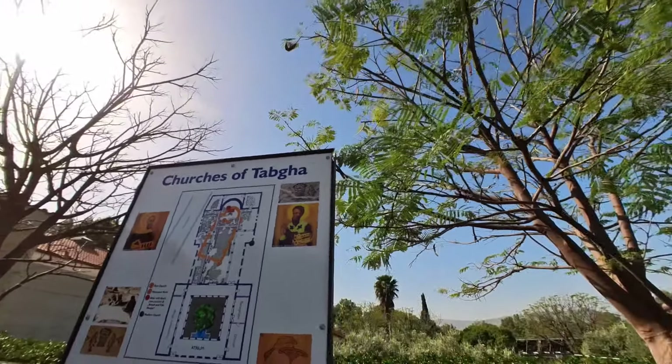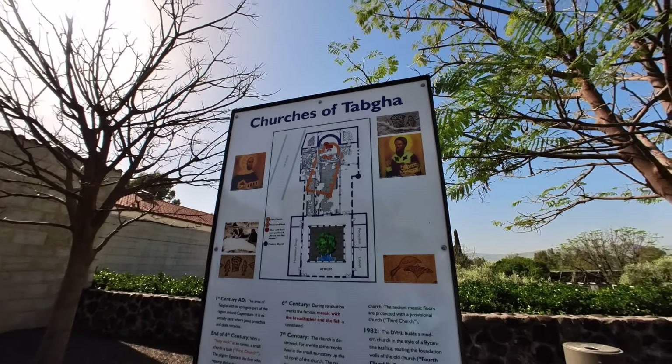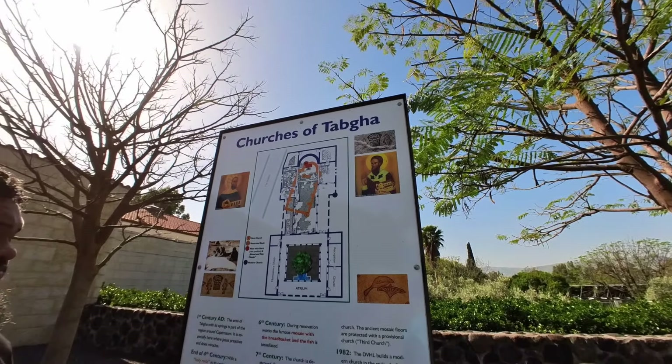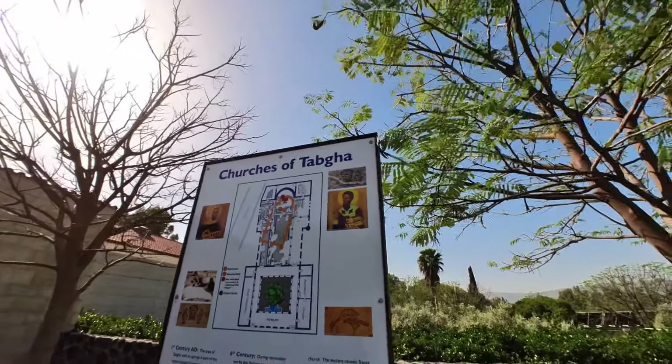What's here? This is basically where they think Jesus did the miracle of the multiplication. But I would say this is like a C-site — probably not the actual location, probably not — but it does have an interesting history.